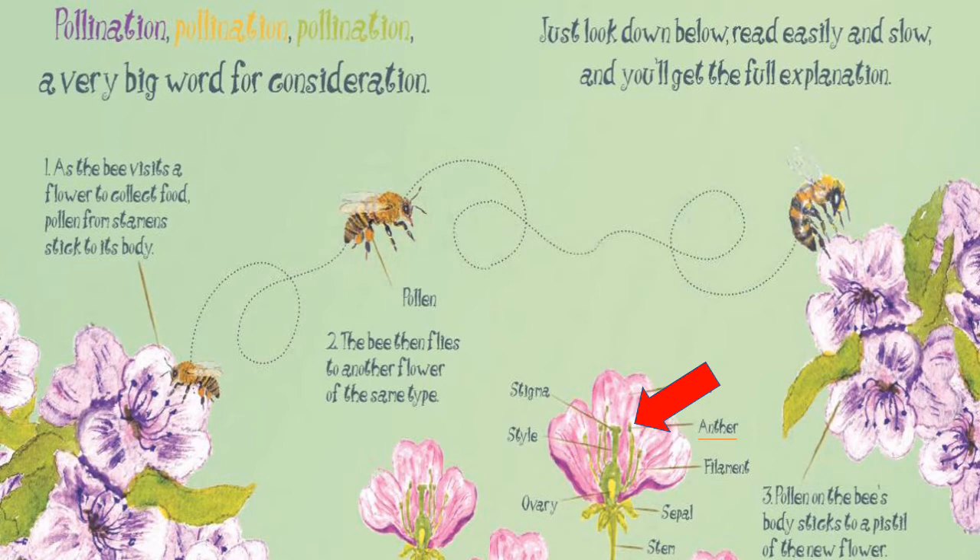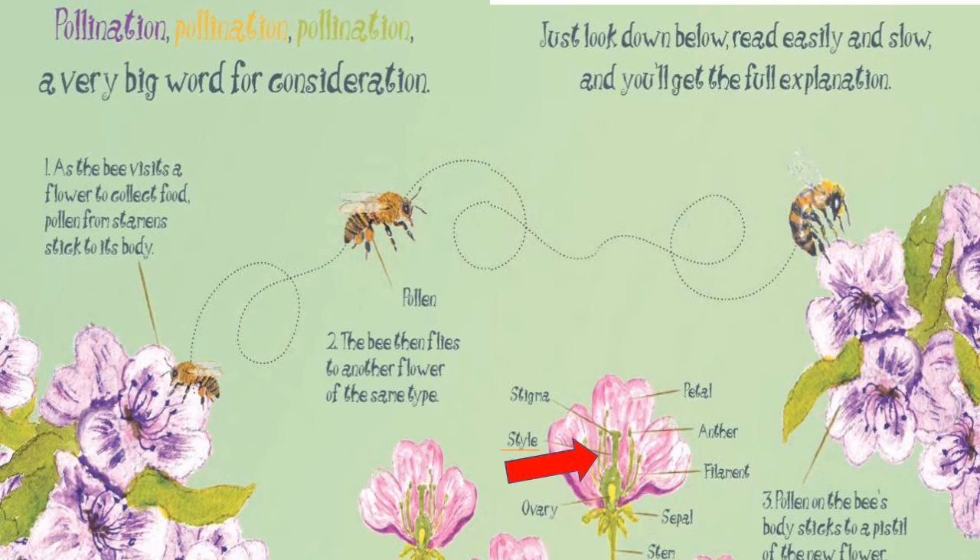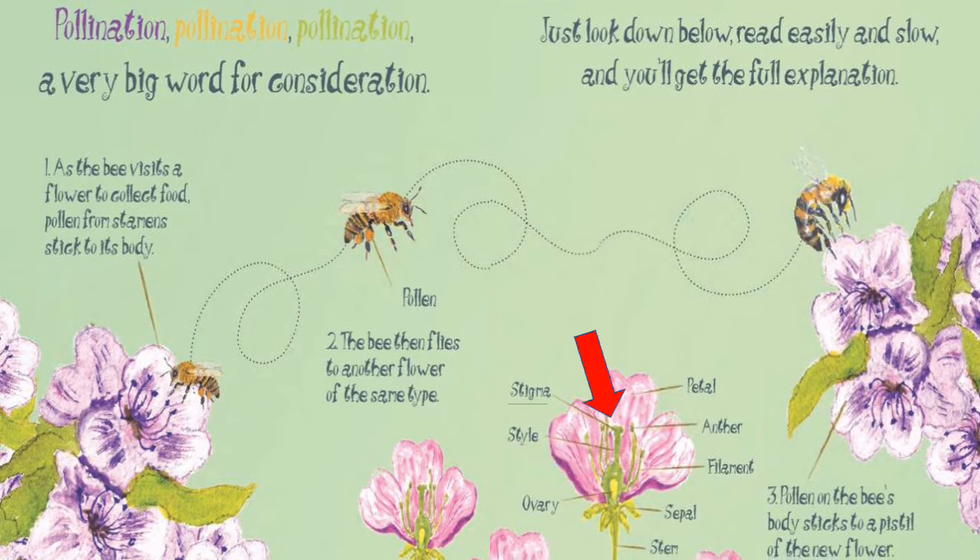The anther holds the pollen grains that are released when it opens. Petals aren't just the prettiest part — they're there to attract animals and insects, such as the bee. Have you ever noticed in your garden, bees are always buzzing around the flowers? The ovaries contain the ovules that develop into seeds when they're fertilized. The style transports the pollen. The stigma is where the pollen falls — it holds the pollen.